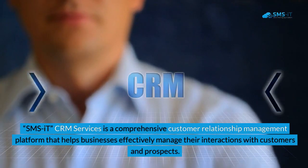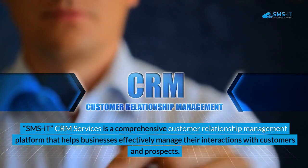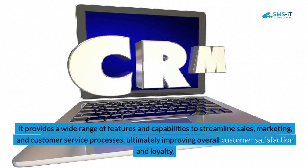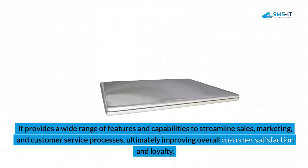SMS IT CRM Services is a comprehensive customer relationship management platform that helps businesses effectively manage their interactions with customers and prospects. It provides a wide range of features and capabilities to streamline sales, marketing, and customer service processes, ultimately improving overall customer satisfaction and loyalty.